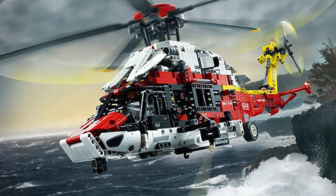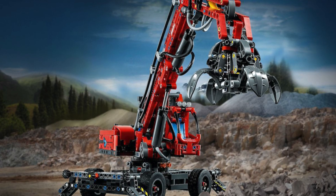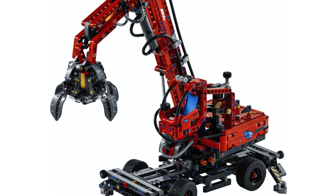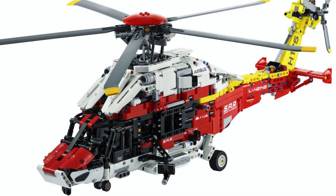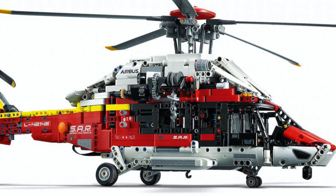Hello, UnderbrickMe here, and the LEGO Technic Summer 2022 sets have finally been officially revealed on the LEGO website. We have two sets to cover: the Material Handler as well as the Airbus H175 Rescue Helicopter. First, let's start with the more exciting set, which is the helicopter.